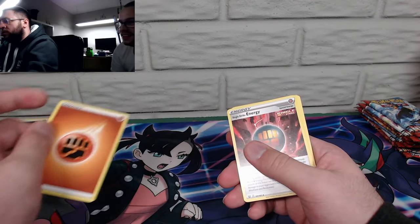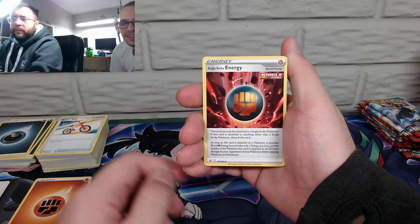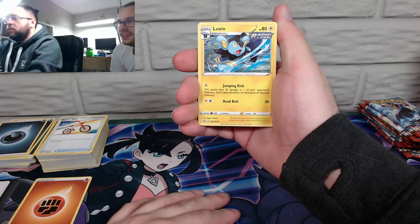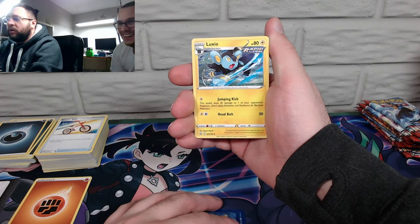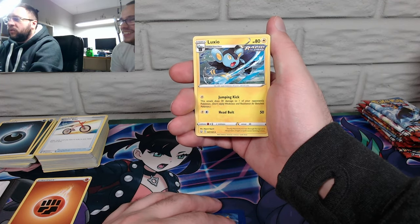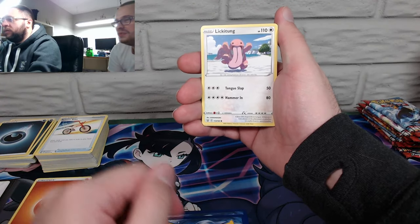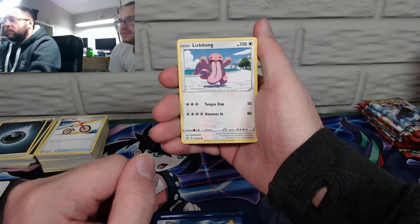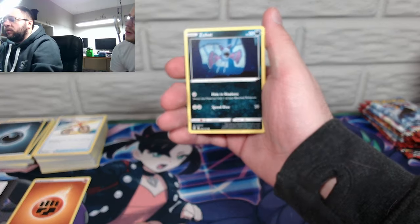Fighting energy. Okay, we got Single Strike energy, Durant. That's a badass Lucario — Lucario's having a bad day, he kind of shrunk a little bit. Look at him go — good vector art. Anytime there's proper shadows with vector art I can appreciate it because they get it wrong a lot.